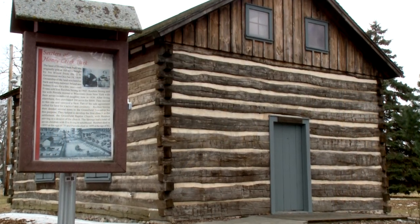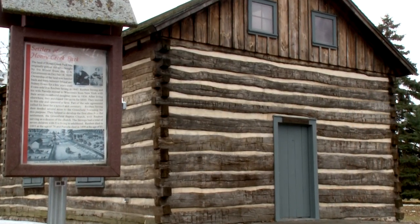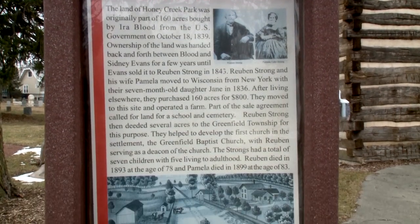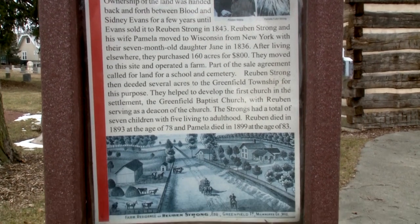This is the corner of 84th and National Avenue. This corner is pretty specific because it was the very first area settled when the first settlers came from the Northeast. One of the areas that was first settled — the first parts of our community started right on this corner of 84th and National Avenue here in West Allis.